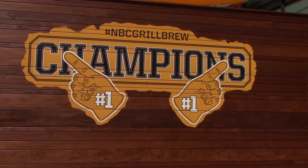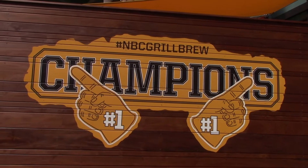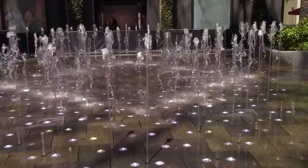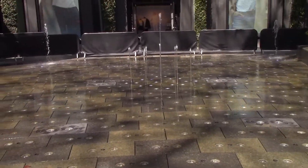You also have the NBC Grill and Brew signage — the hashtag right there says 'champions.' The water fountain is still closed off, obviously. But it's still cool to check out when you come here to CityWalk.